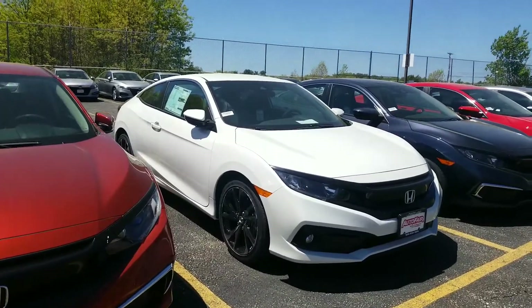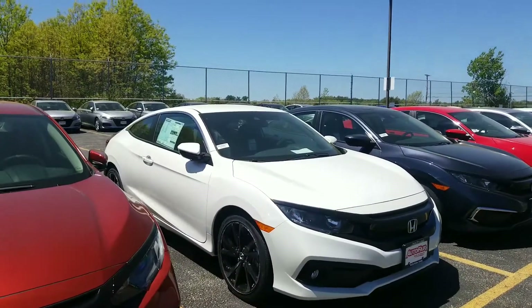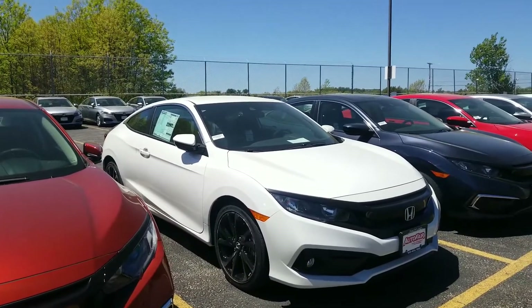This is actually a very rare car for us to have in inventory. The 2-door Sport model is going to add features like Apple CarPlay and Android Auto for you.